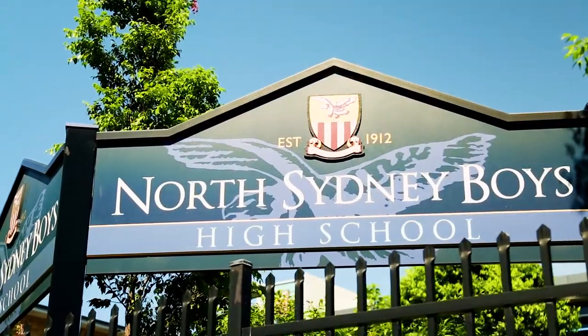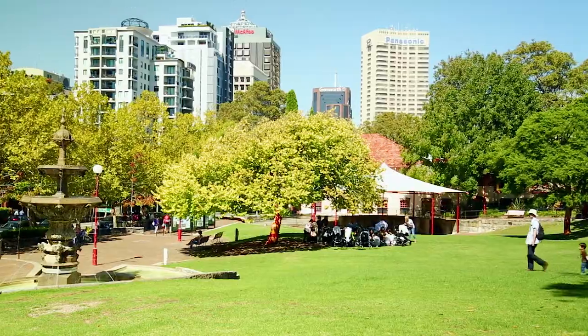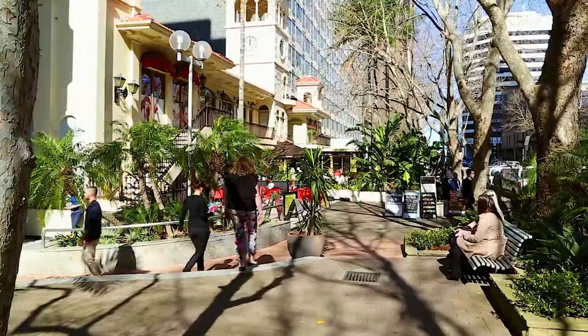Moments from excellent schools, shops and cafes, this home offers the best of Crow's Nest restaurant culture whilst being moments from the CBD and North Sydney.